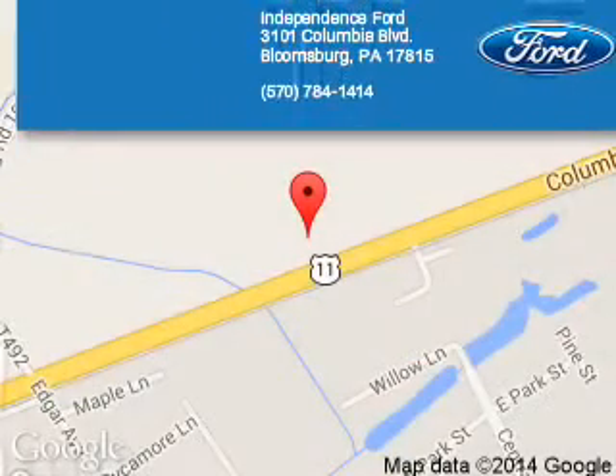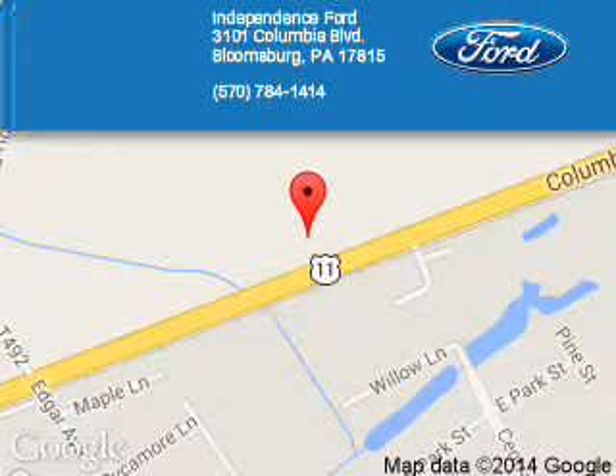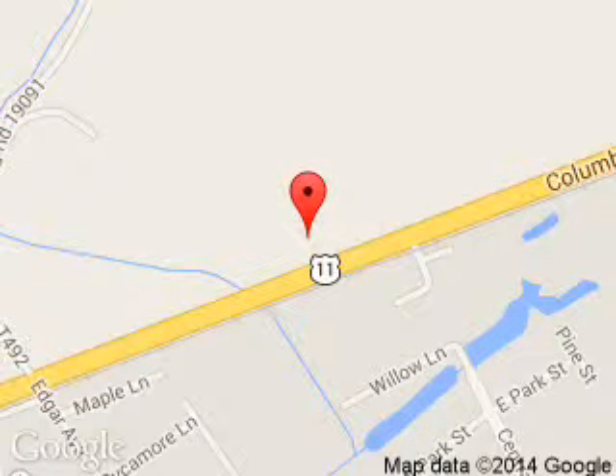Independence Ford is dedicated to doing everything possible to ensure that the experience you have selecting your next vehicle is a pleasant one. We are located at 3101 Columbia Boulevard, Bloomsburg, Pennsylvania.